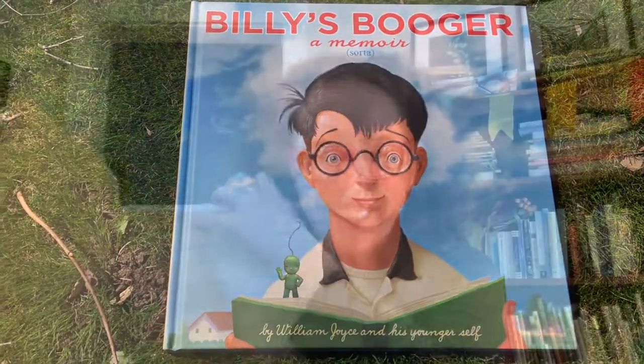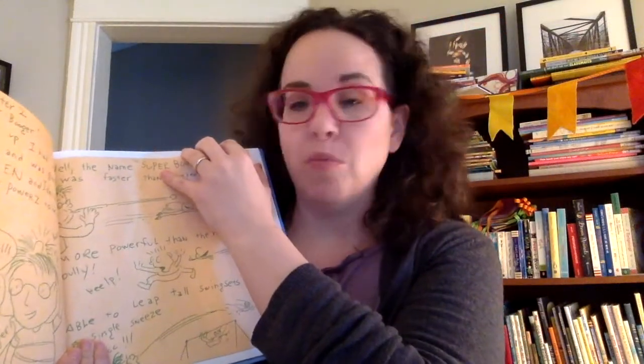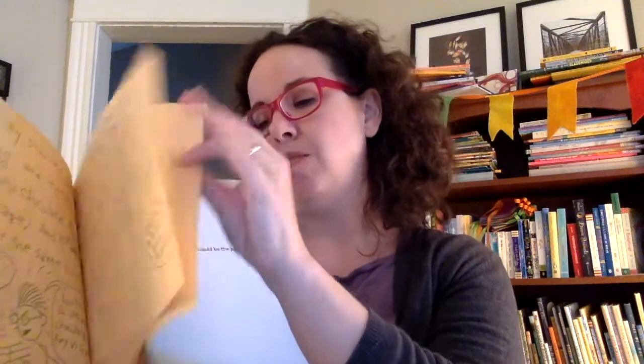It's told from the perspective of the Booger, so the Booger is telling the story, which is very funny. There are sometimes boogers that come out of noses when we tell the story — but you should always sneeze into your elbow if you can.